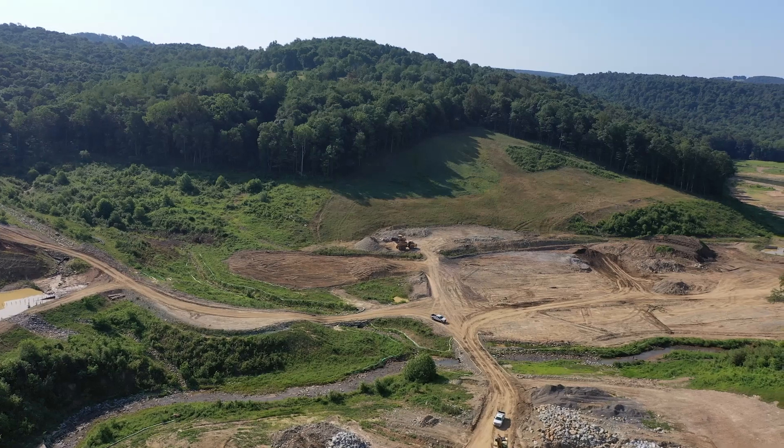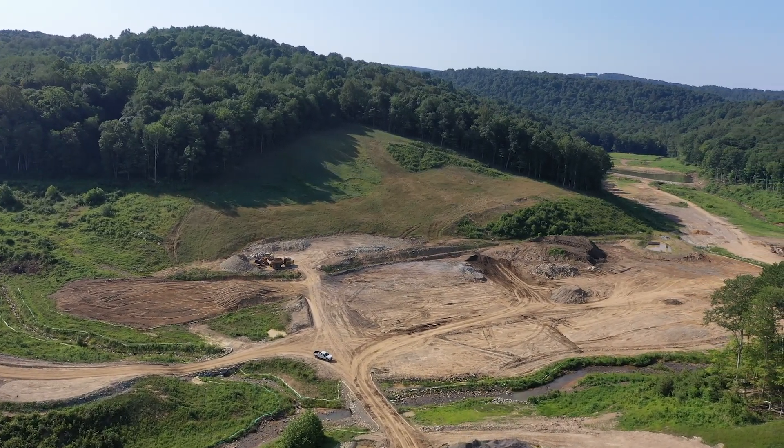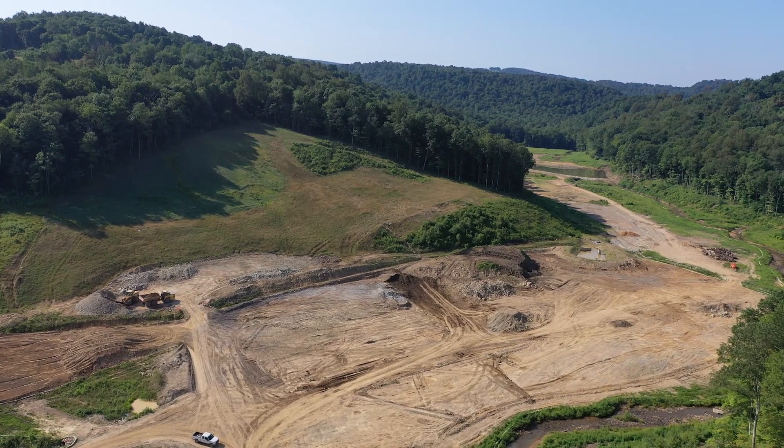What's more, because our water treatment plant is equipped with a generator of capacity sufficient to power the plant, water will continue flowing to customers through emergencies. And during this time of increasingly intense storms, this is more important than ever.